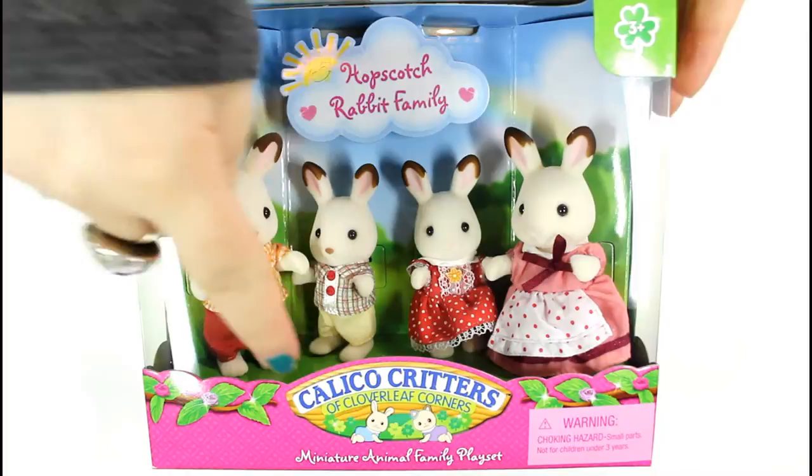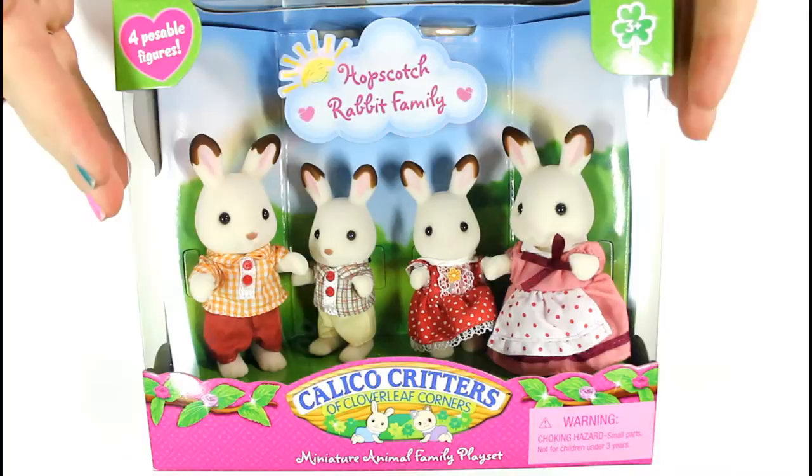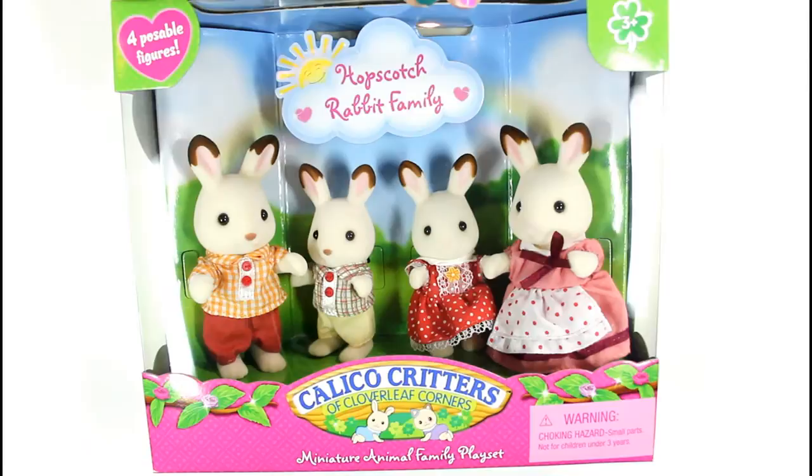Hi friends, it's Laura. Today I'm doing a review on these cute toys right here. These are the Calico Critter Toys. I did pick this up at Toys R Us. There are a bunch of different families, but basically what they are are families of animals. So these are the bunnies — this is the Hopscotch Rabbit Family.